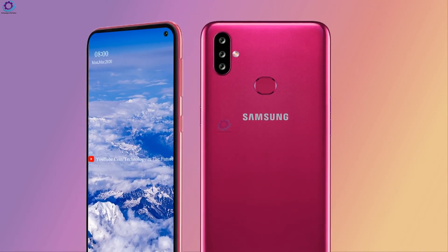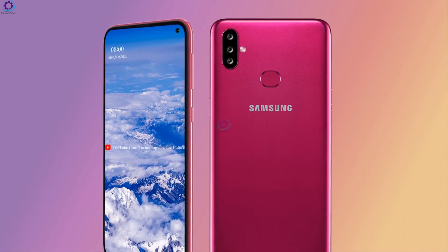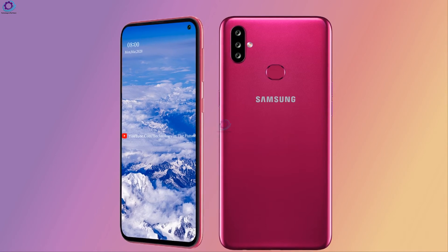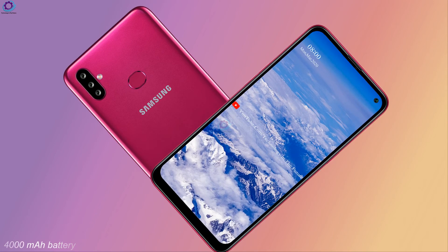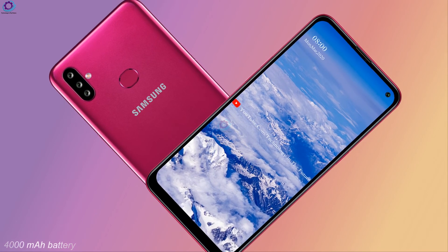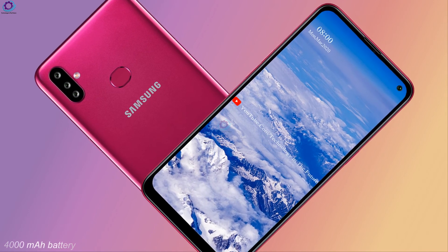The smartphone has a rear-mounted fingerprint reader to provide an utmost security system and ensure the user is safe and secure. The smartphone also has a 4000 mAh battery, which will provide enough power to keep the phone alive for a great deal of time.